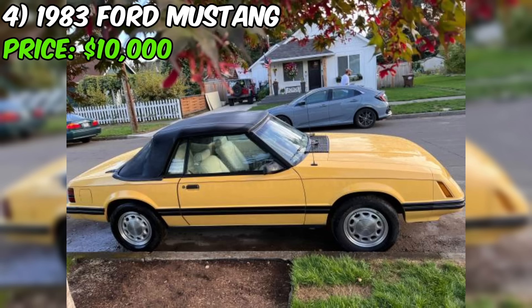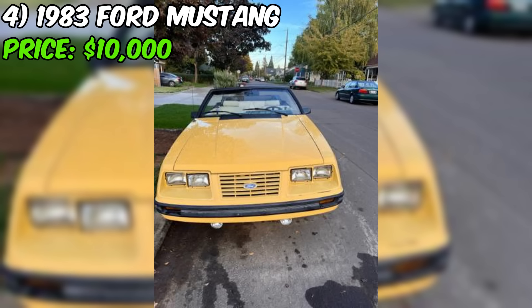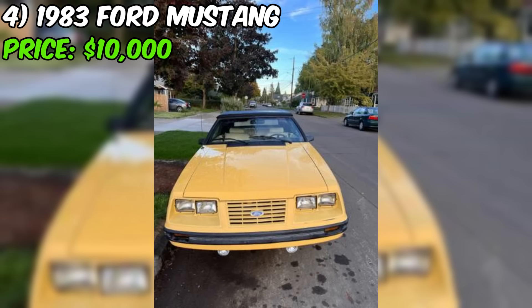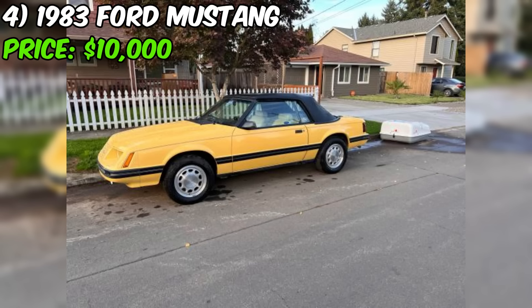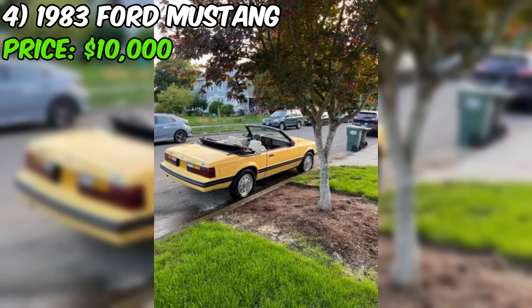The car's exterior is described as yellow, a classic and eye-catching choice for a convertible Mustang. One potential drawback is that it comes with a six-cylinder engine, which may not offer the same performance as the more powerful V8 options available on this model. However, the six-cylinder may be more fuel efficient and easier to maintain. The seller's cash-only stipulation suggests they are serious about a straightforward transaction.